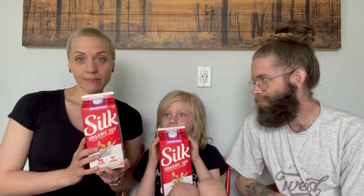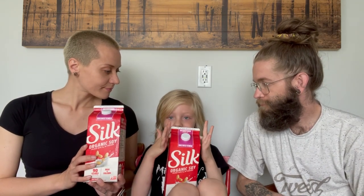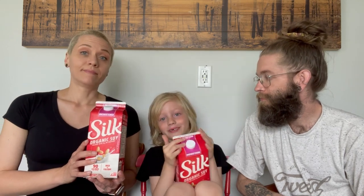Soy milk — it was on sale this week. So our sale items have been the tofu and the soy milk. We got the unsweetened fortified soy milk — super yummy, great for smoothies. We'll add it to our oatmeal and use it in recipes. We sometimes use it for vegan cereals — when you guys have cereal, we use some soy milk to top it off.